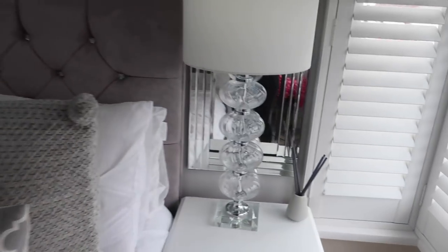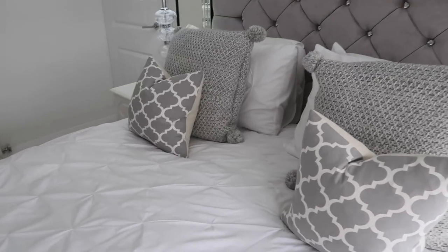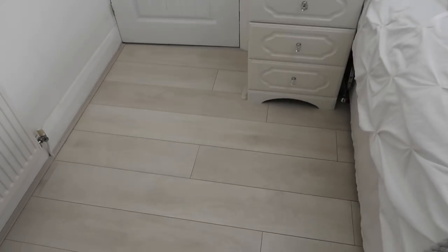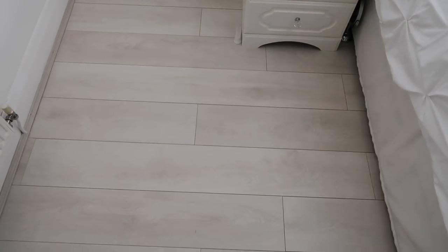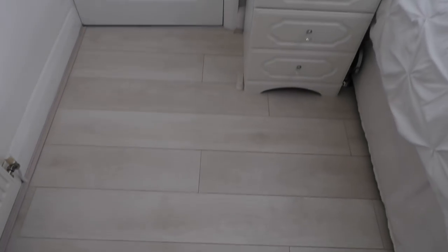The reed diffuser there — as you've seen in one of my other videos — that's from IKEA, and it's got the Next Orange Blossom reed diffuser in it. My flooring is from B&Q — I'll link it down below because I can't remember exactly what it's called. It's not expensive flooring, but it looks really nice when it's down.